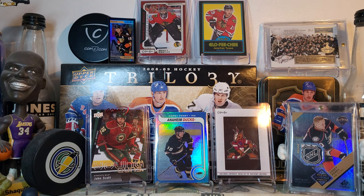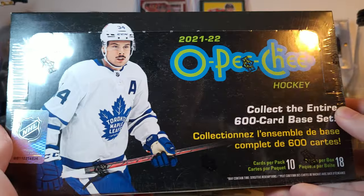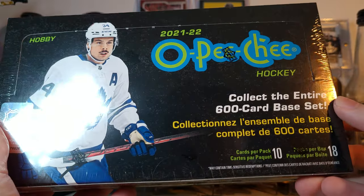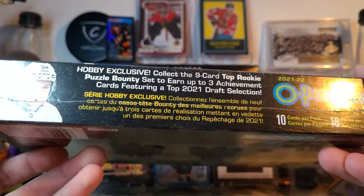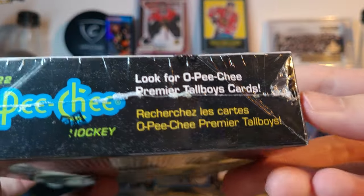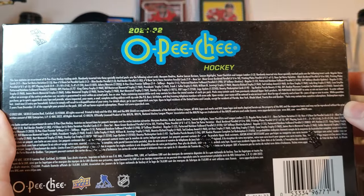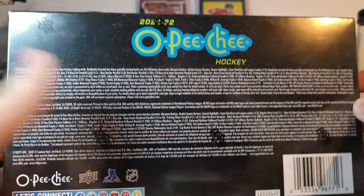Today is the release date of 2021-22 O-Pee-Chee — finally this stuff is released. It comes with 10 cards per pack, 18 packs per box — that's the typical OPC release. The bounty puzzle lets you get a top 2021 draft selection card and all that sort of stuff. There are the tall boys too. You can pause that to read the odds, though of course that's not everything.